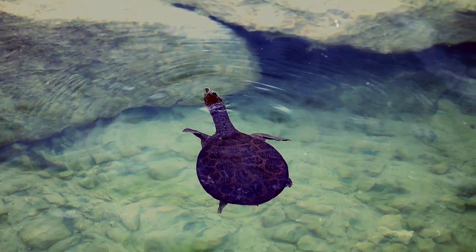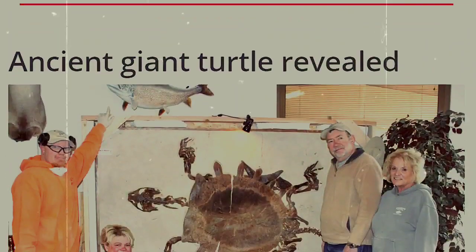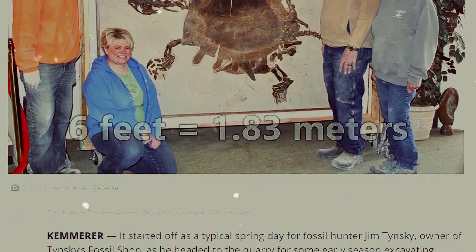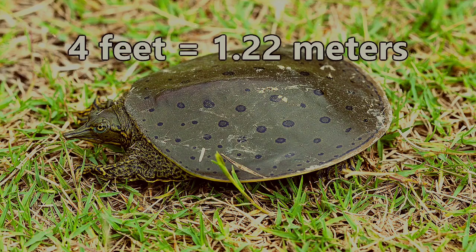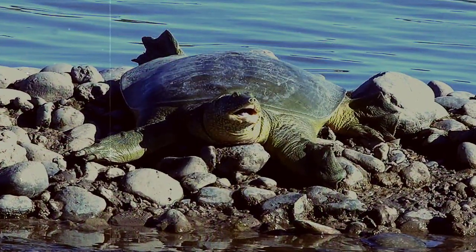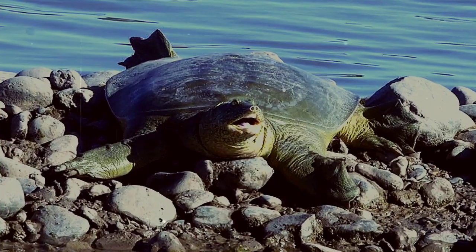Soft-shelled turtles are fast swimmers thanks to this adaptation. While some of their earlier ancestors could reach lengths like six feet, today they are usually around a foot in length, though larger species can reach almost four feet, with this family of turtles laying claim to the largest freshwater turtle species.